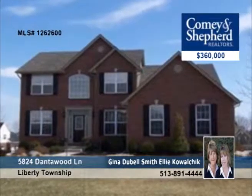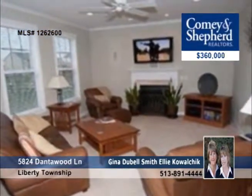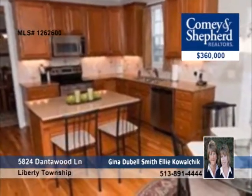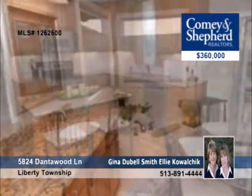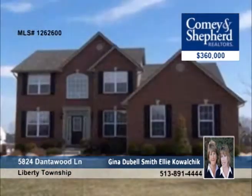Just move right in to this spotless four-bedroom, three-and-a-half bath home. It offers first floor laundry, hardwood floors in the entry, living room, dining room, and kitchen, plus a finished lower level with a wet bar. Outside it has a flat usable yard with a three-car garage and it's on a cul-de-sac. Find out more with Gina or Ellie.